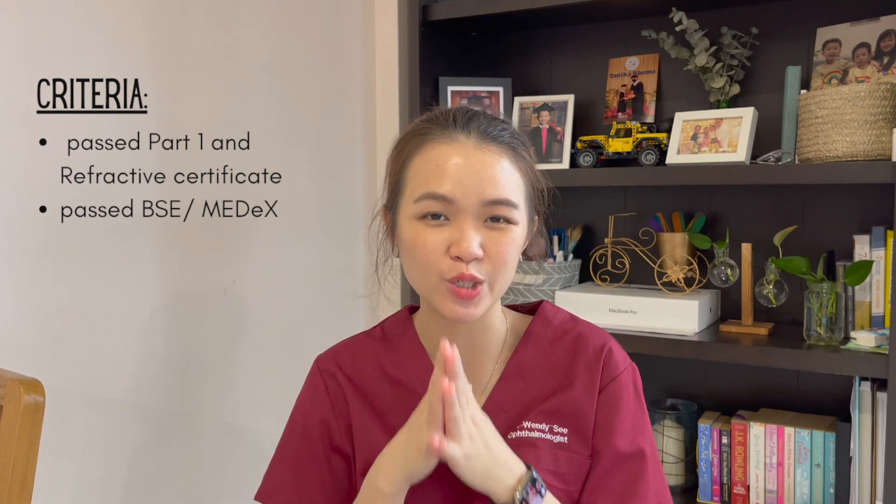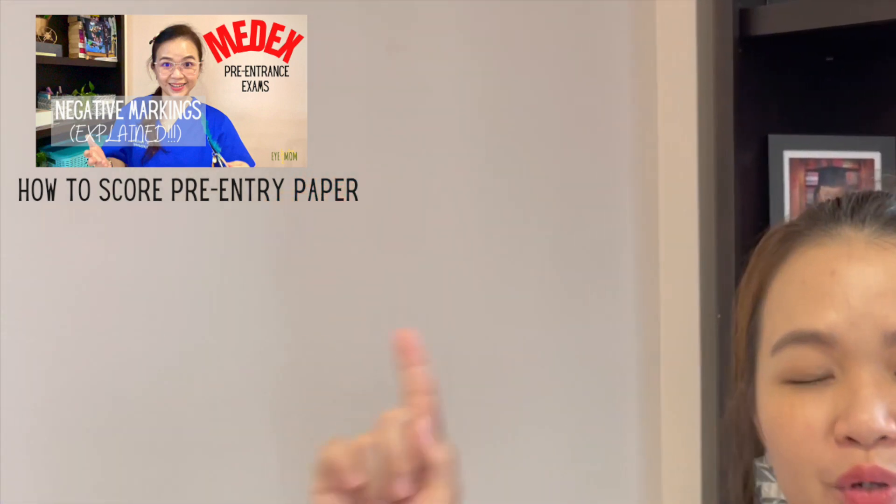What are the criteria to get enrolled into the parallel pathway? Number one, you will have to have already passed your Part 1 FRCOphth and your Refractive Certificate. On top of that, you have to pass the basic science examination — the mathematics examination as well. I have a video covering what it's about, the exam structure, and the syllabus, so check that out. You need to pass that paper first.